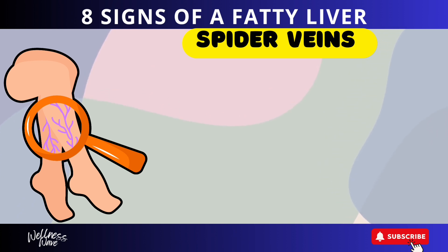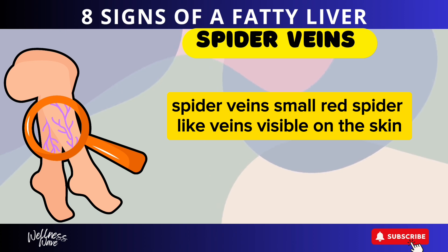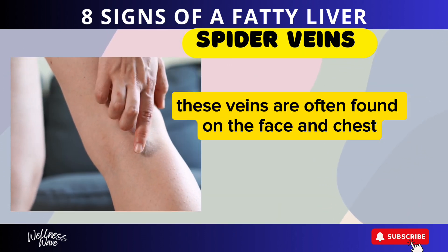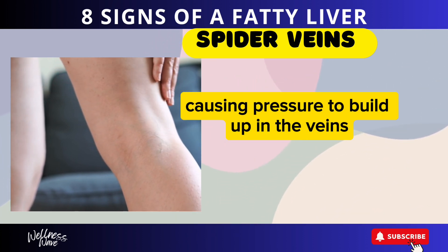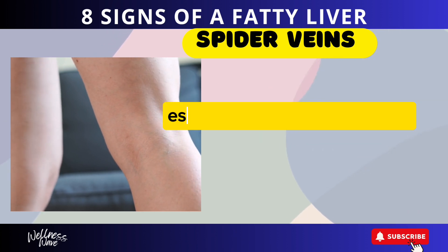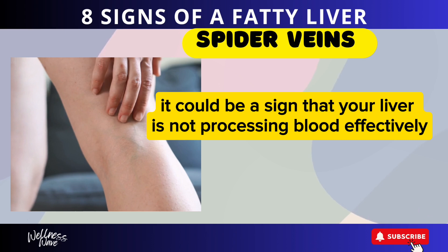Sign 4: Spider Veins. Spider veins — small, red, spider-like veins visible on the skin — can be a sign of liver disease. These veins are often found on the face and chest. They occur when blood flow to the liver is obstructed, causing pressure to build up in the veins. If you notice an increase in spider veins, especially on your upper body, it could be a sign that your liver is not processing blood effectively.